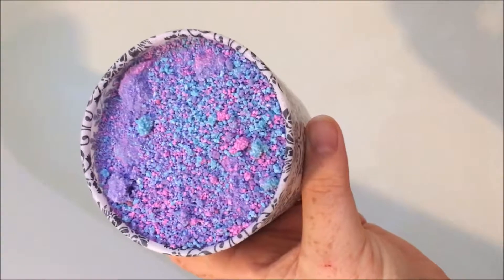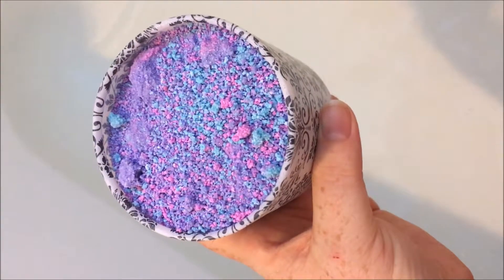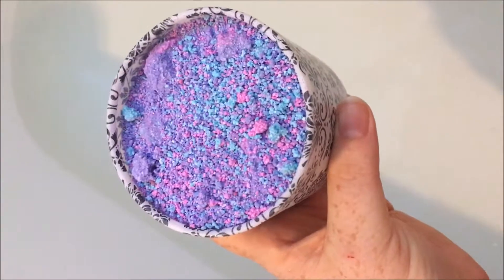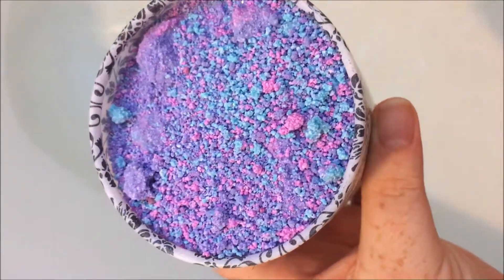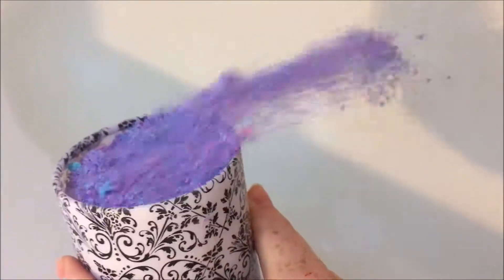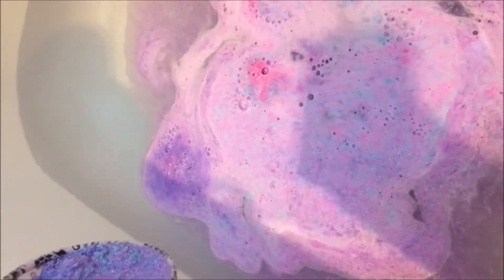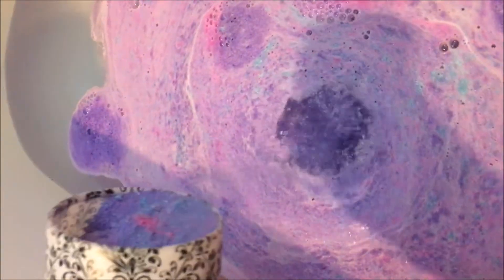Good morning everybody! So today we're gonna use this — this is seven ounces of Unicorn Farts by Something Wicked. She does beautiful work. I don't know if you can see the sparkle in there but it's gonna be beautiful. Look at that — it smells so pretty!